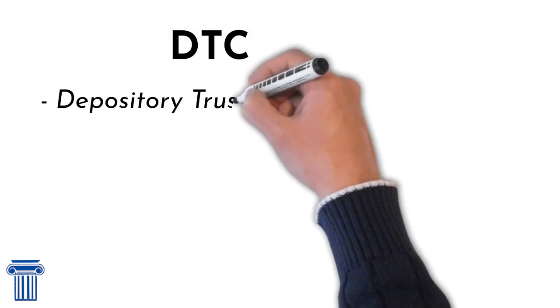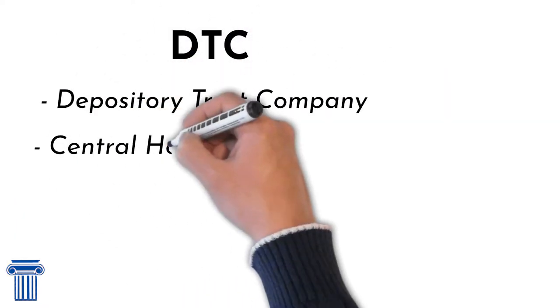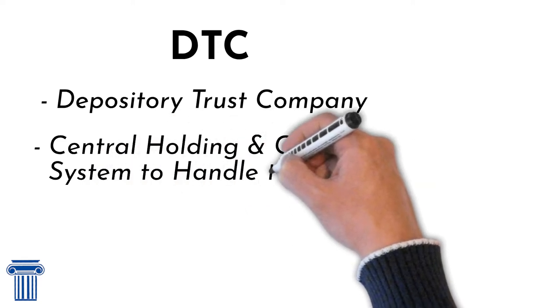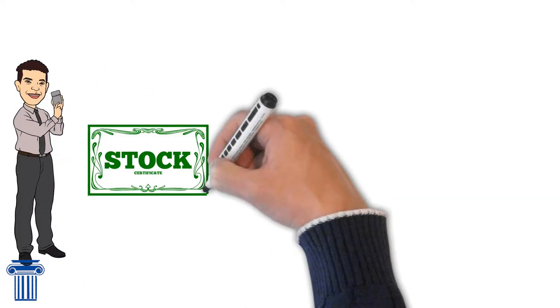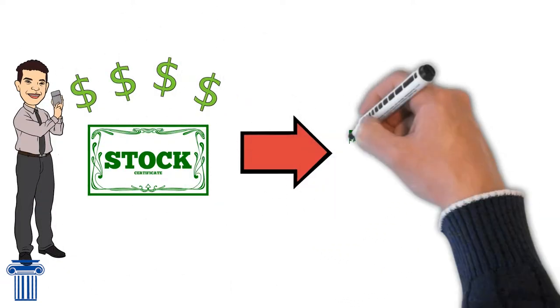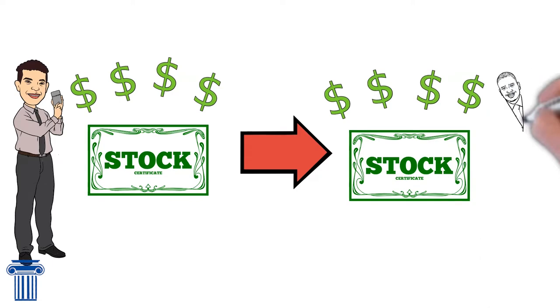DTC stands for Depository Trust Company. This was established to create a central holding and clearing system to handle the flow of trading securities. Specifically, the system was made to address issues associated with sending physical checks and certificates between companies and investors.